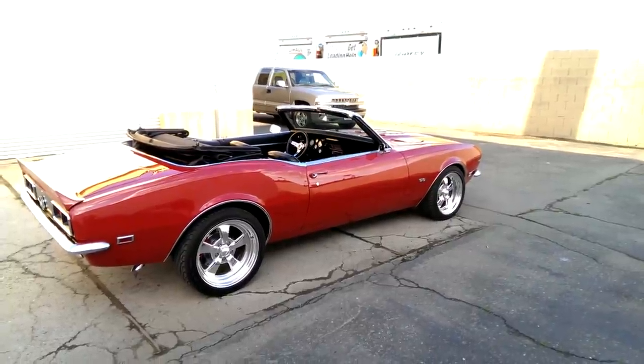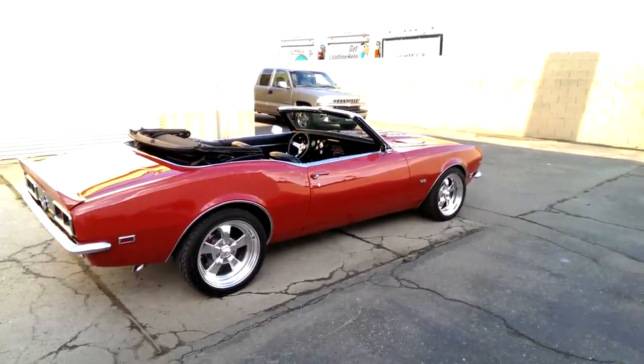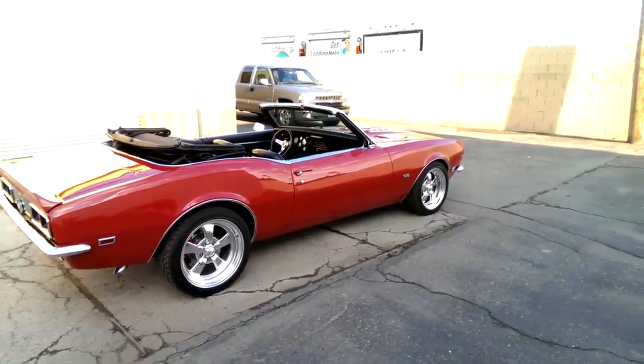It took 18 months to build this car and a lot of money. What I'd like to do is walk around and I'll show you the motor, we'll go do the interior, and then we'll fire the car up.